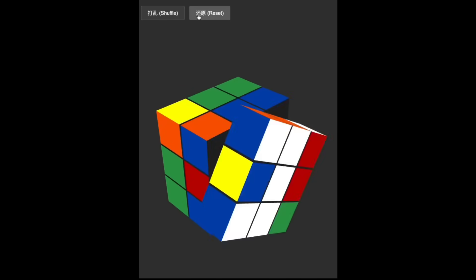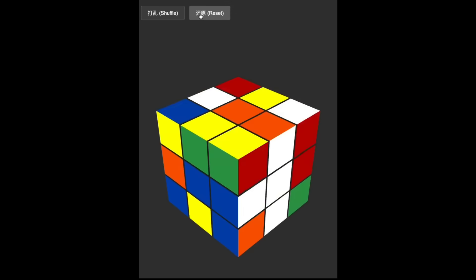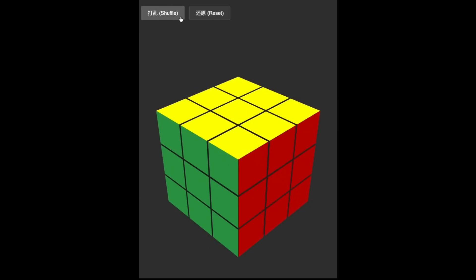It was able to generate a fully functional Rubik's cube simulation — something no other model has been able to replicate at the same level. The interactivity, the rotations, the logic — it's genuinely next level.